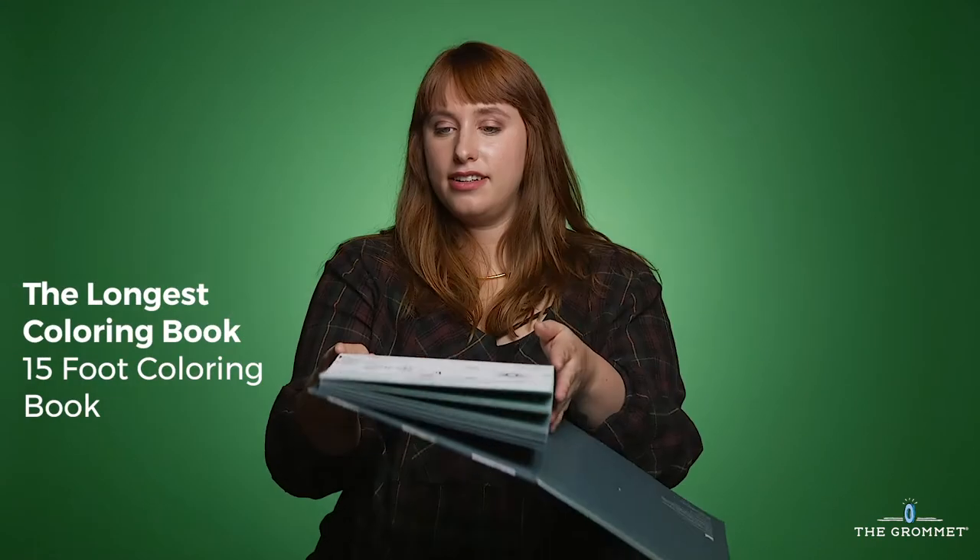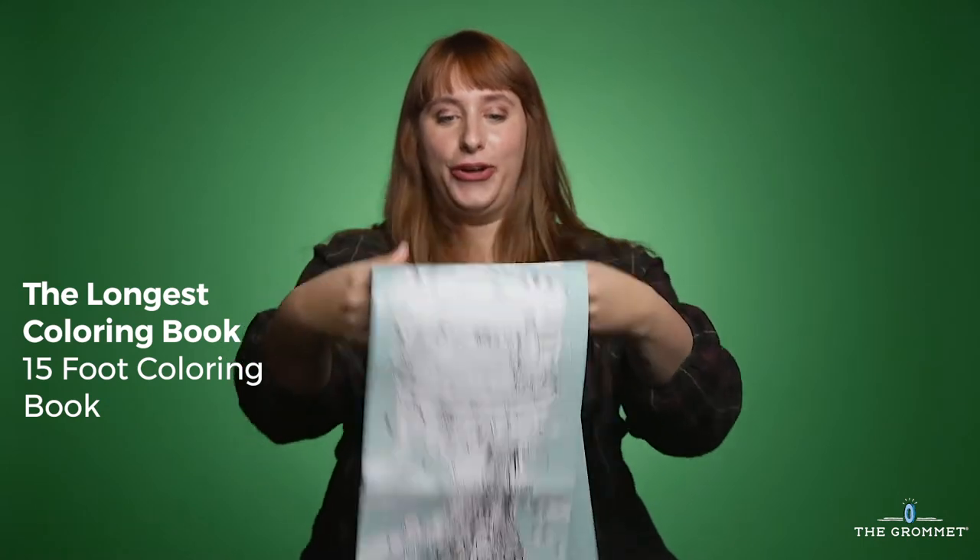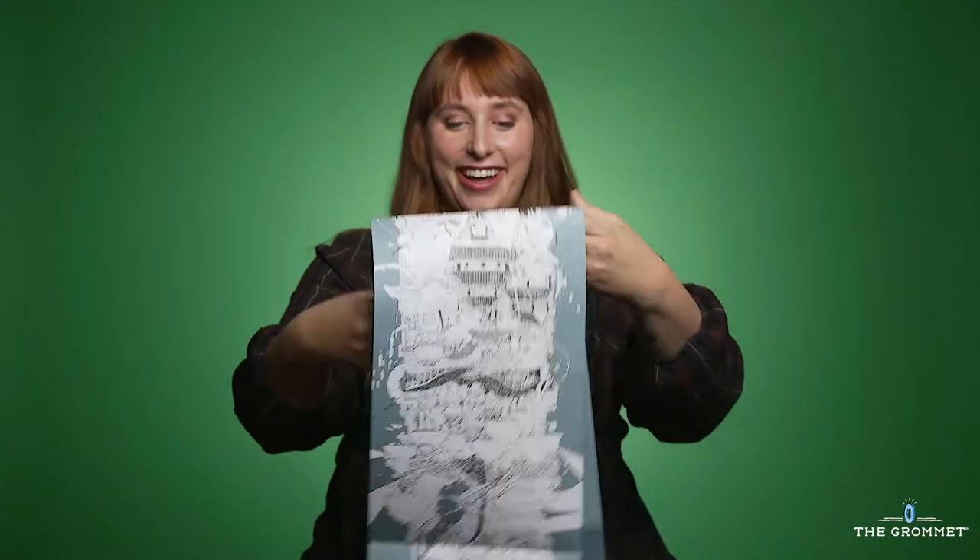For the artiste, we have the longest coloring book. Each book has its own theme and 15 feet of intricate drawings for kids to get lost in. Find me an app that can do that!